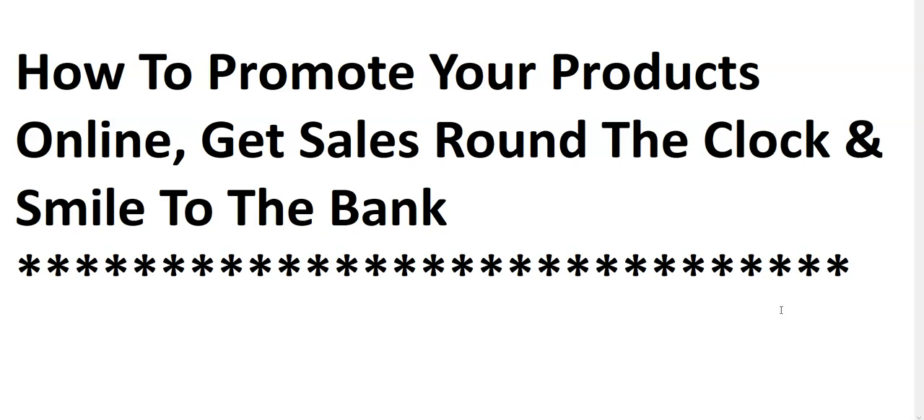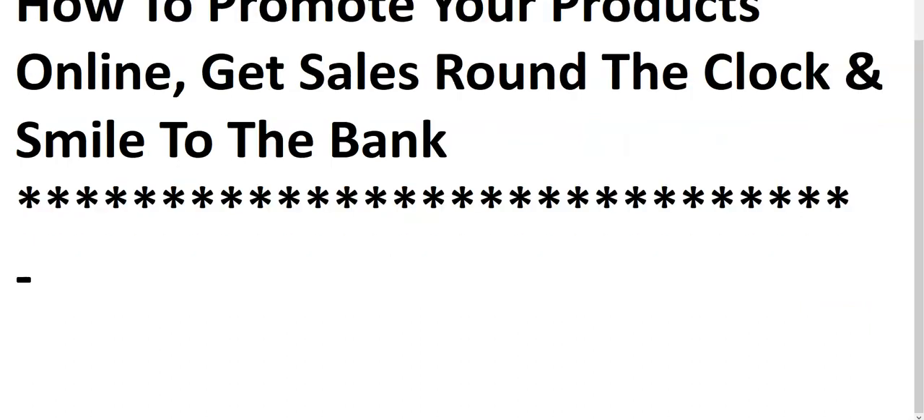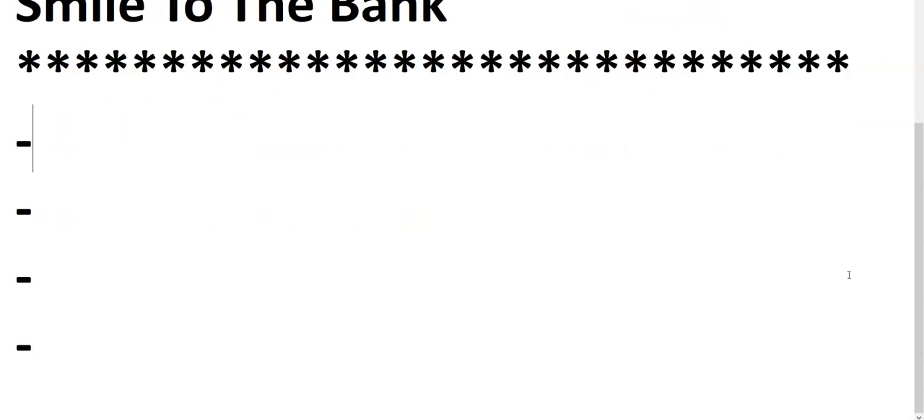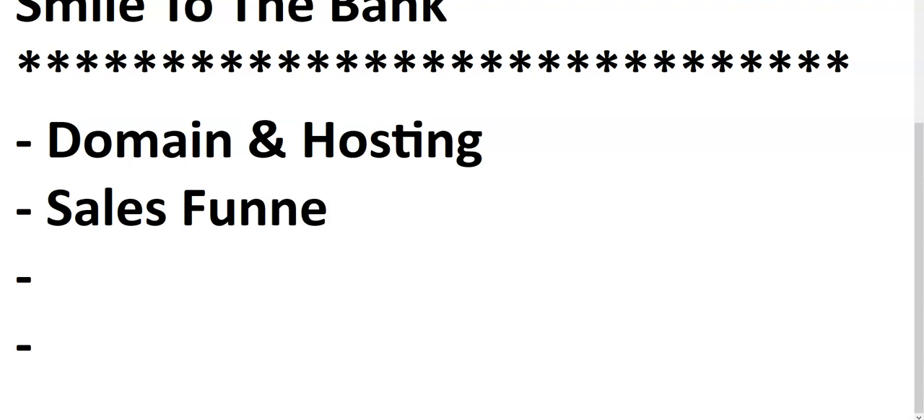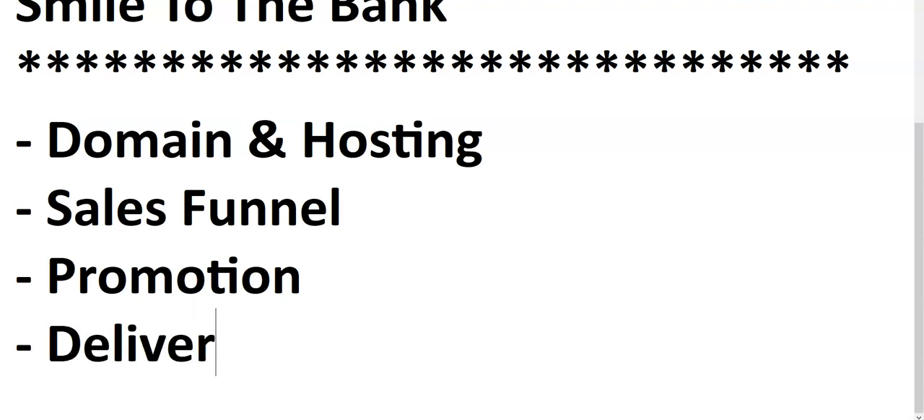Give me your full attention so you can get it right. When it comes to selling, there are about three to four things we need to do to set up the system. The first thing is domain and hosting, the second is a sales funnel, the third is promotion, and the last thing is delivery.